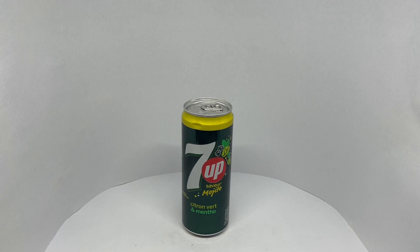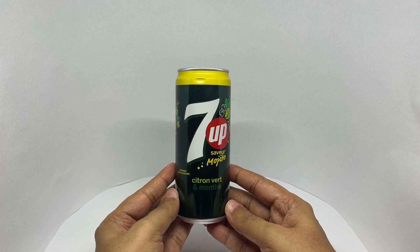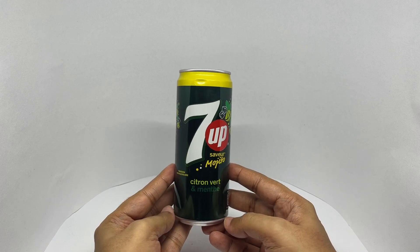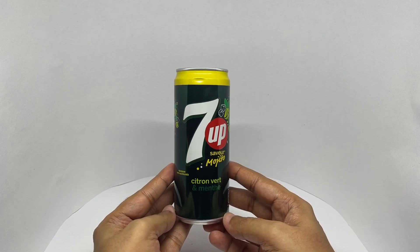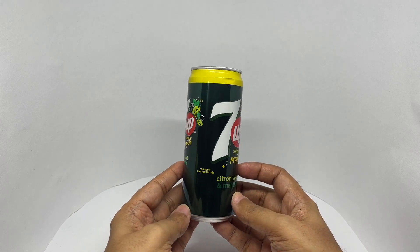Let's take a look at this 7-Up Mojito. This is 7-Up Mojito, lemon and mint flavored. Comes in this beautiful packaging.